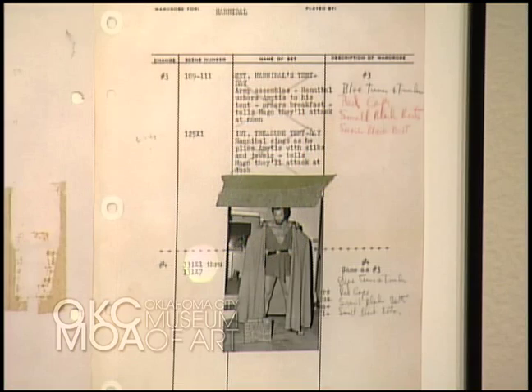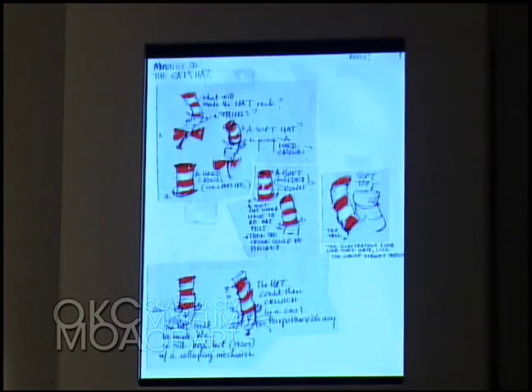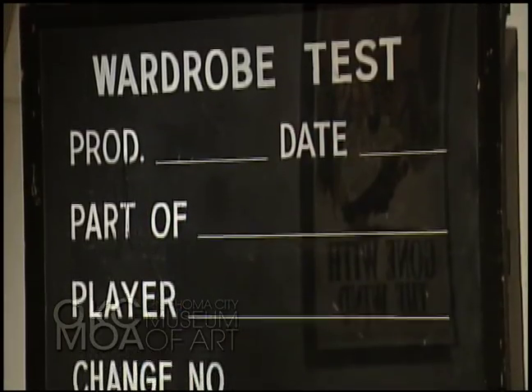We help visitors take away many different things from seeing Sketch to Screen. First, learning what costume design is and what a costume designer does. It's a very creative process with many different steps, including reading the script, sketching, and going through wardrobe test fittings.